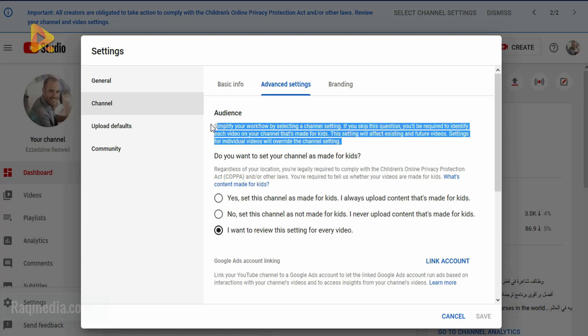YouTube has simplified the workflow with a channel-level setting. You have three options: first, set the channel as 'made for kids' if you always upload content for kids; second, 'this channel is not made for kids' if you never upload kids' content; and third, 'I want to review this setting for every video' — if you have mixed content, this per-video option is highly recommended.